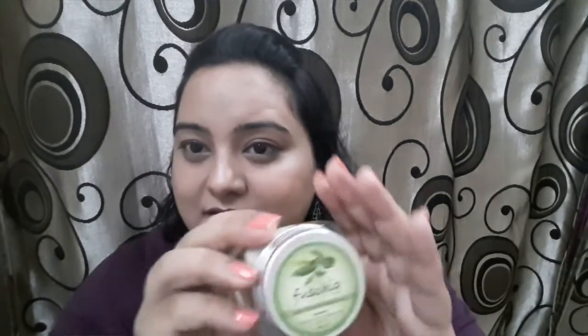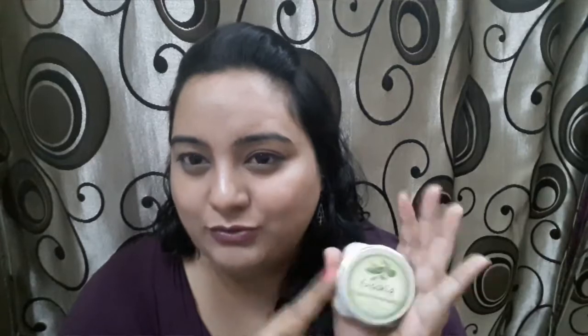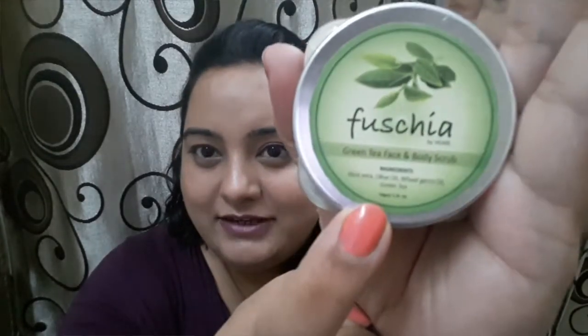The third product is from Fuchsia — they have launched this new brand. It's a natural ingredient brand, but it's not cruelty-free. This is the green tea face and body scrub, and it comes in a 50 gram tub priced at 225 rupees.